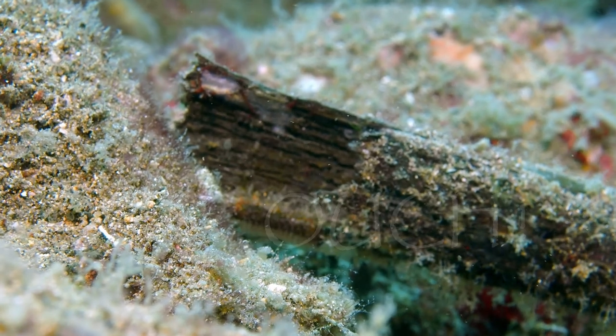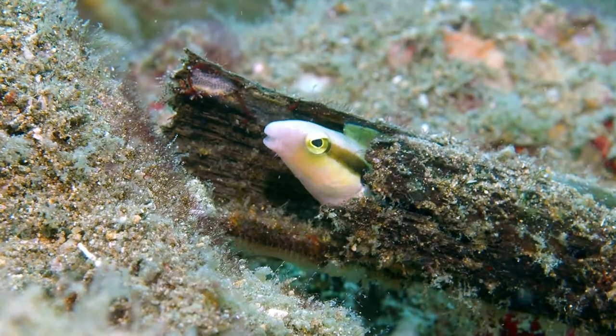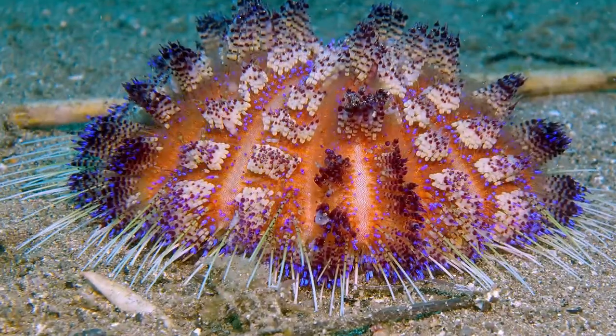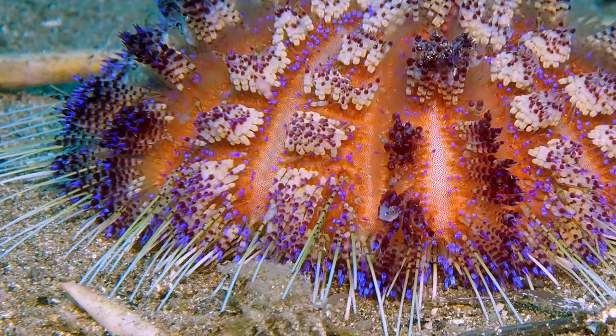This is where I learned a painful lesson for not looking what I was doing with my hand. Fire urchins are well named — they are like beach balls covered with hypodermic syringes.